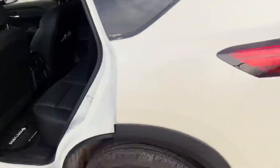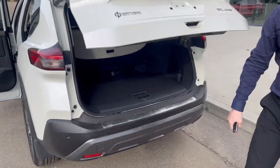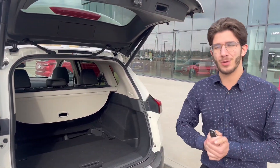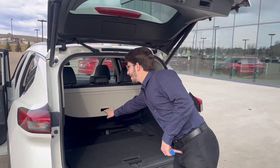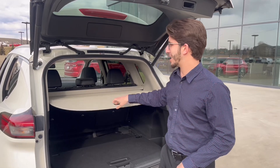Of course, you have the beautiful power liftgate with four sonar sensors in the back. It also works well with rear cross traffic alert — let's say you're parked at Costco, it works pretty well for that.